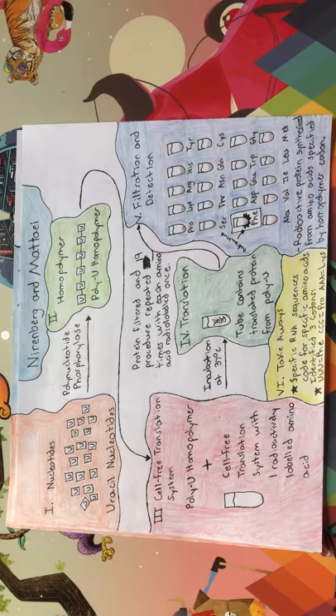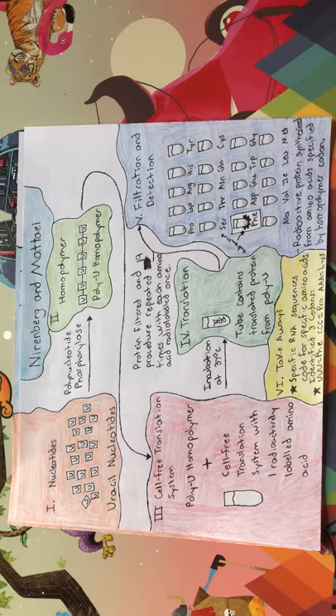This experiment was repeated four times, using a homopolymer composed of uracil, adenine, guanine, and cytosine.